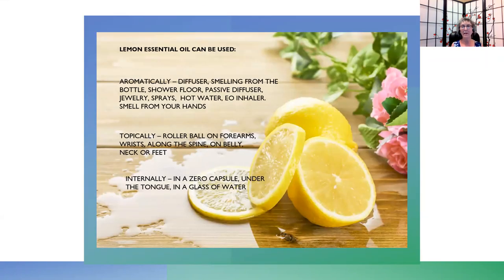Lemon essential oil can be used aromatically, topically, or internally. Aromatically, you can use it in a diffuser, or smell from the bottle. You can put drops on the shower floor out of the direct spray of the water for a nice spa experience. You can use a passive diffuser — one that doesn't plug in. I've seen coasters and rocks used as passive diffusers. There's also essential oil jewelry — a chain with a pendant that has a cotton pad inside where you drop in a few drops and lift it up to use during the day.